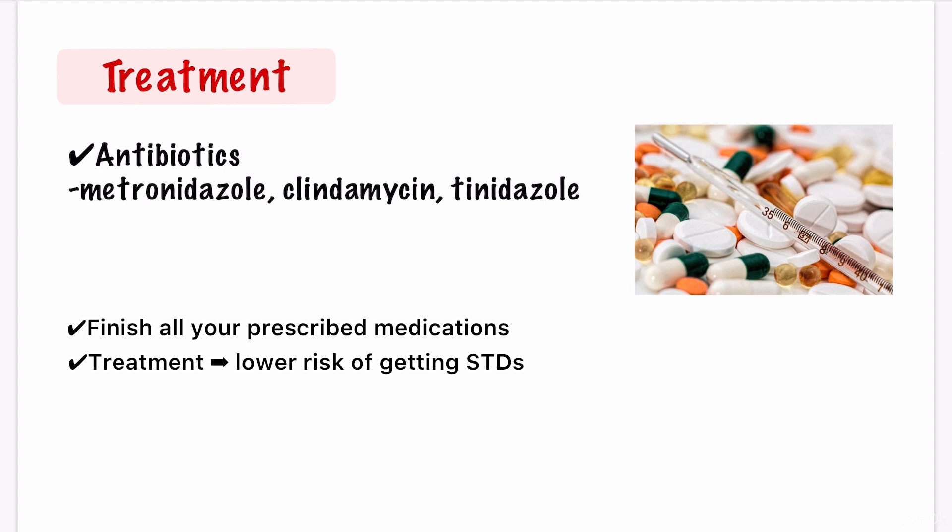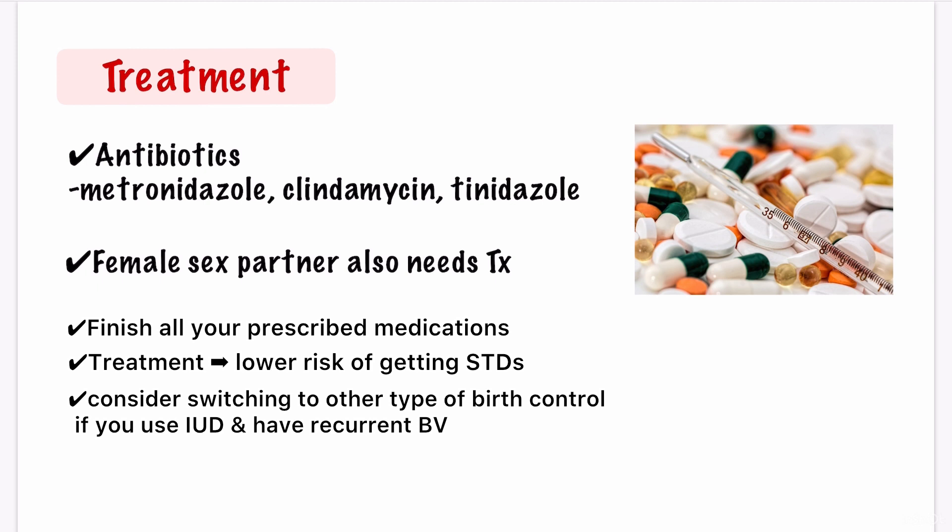Bacterial vaginosis can return even after treatment. If that happens, you'll probably need to take antibiotics again for a longer time. Since bacterial vaginosis can be spread through sex, you should avoid sexual contact until all your symptoms are gone. Male sex partners of women with bacterial vaginosis do not need treatment. However, if you have a female partner, they may want to see their doctor to find out if they have bacterial vaginosis too. The IUD birth control device has been linked to BV, especially if you have irregular bleeding, so if you're using an IUD and bacterial vaginosis keeps coming back, you may want to consider a different type of birth control.